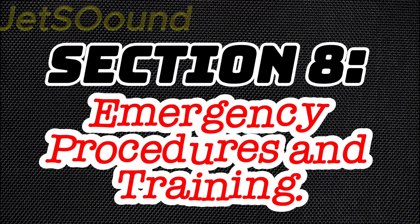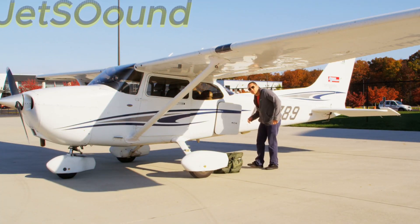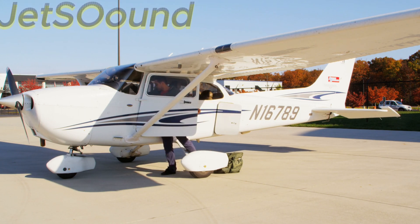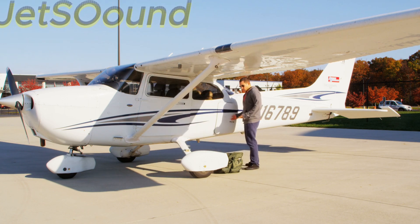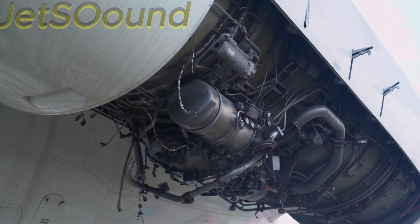Section 8: Emergency Procedures and Training. Pilots undergo rigorous training to handle emergencies. Simulators and real-world drills prepare them for scenarios like engine failures, in-flight fires, and other critical situations. This training ensures that pilots can react quickly and effectively, increasing their chances of survival.